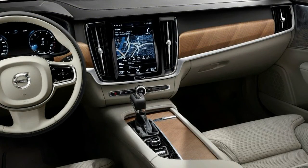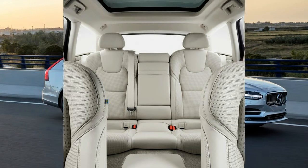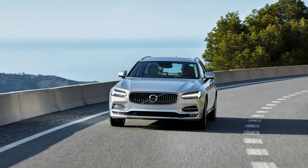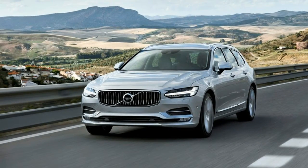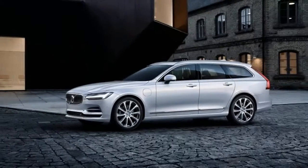Volvo's commitment to this market will be demonstrated by the introduction of the 2018 V90 at some point next year. This is the wagon version of the new S90 luxury sedan going on sale this July. The wagon is mechanically identical, featuring the same Scalable Product Architecture (SPA) platform with a control arm front suspension, a multi-link setup in back with a transverse leaf spring, and a 115.8-inch wheelbase.